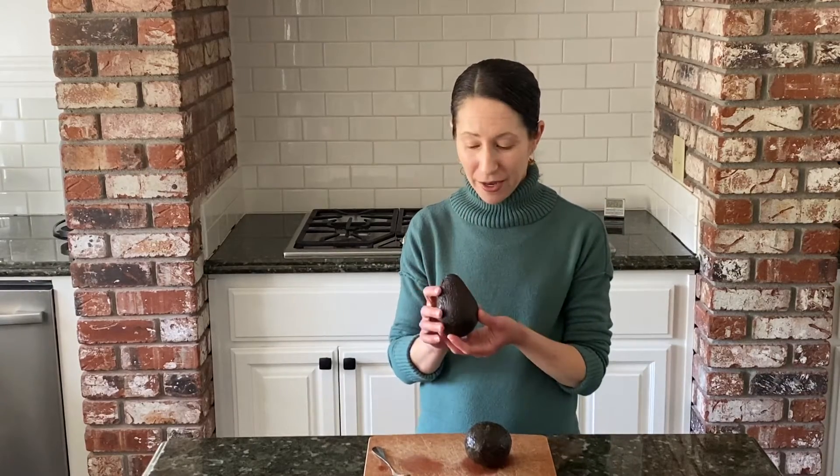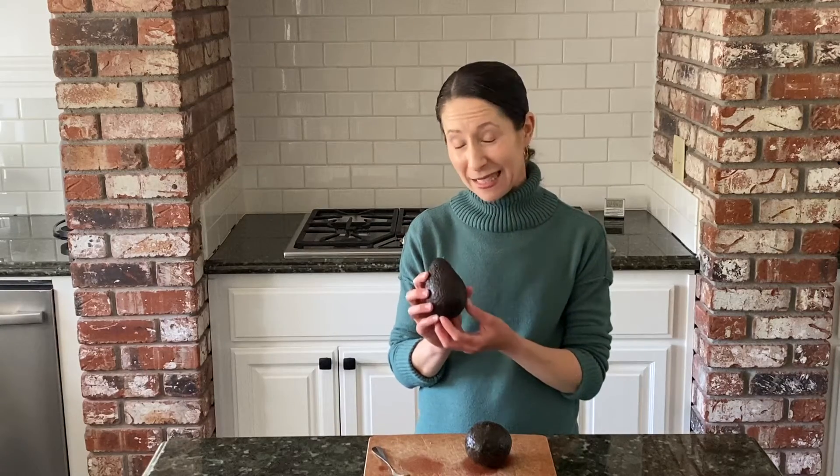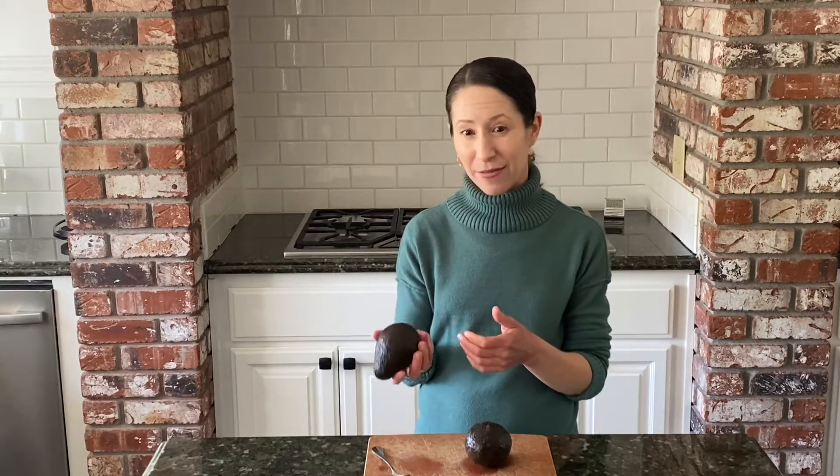In the United States, avocados are grown mostly in California or Florida. My two favorite types of avocados are a Haas avocado — you can see how it has a little bit of a pebbly skin and they have a really buttery taste. I also like Bacon avocados; they have a smoother skin and a little bit of a lighter taste.